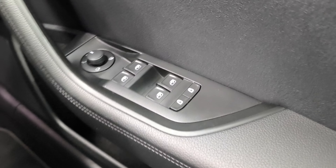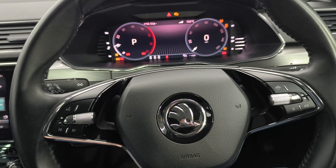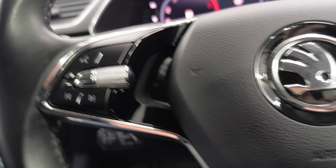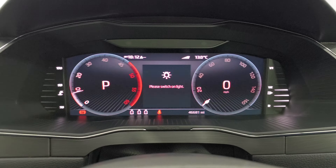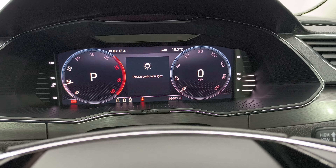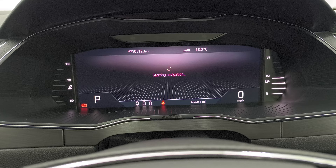You have your four electric windows, electric folding mirrors, automatic lights, front fog lights, and multi-function steering wheel. Your cruise control is there. 46,681 miles on the clock. The virtual cockpit allows you to change the settings — you can show your navigation on the main screen.